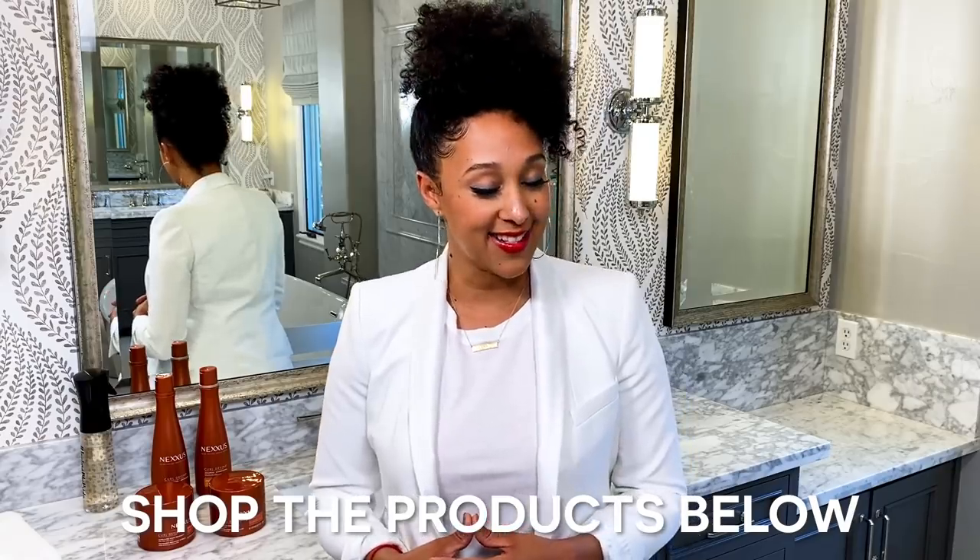Let me know if there's anything else you guys would like to see from me, whether it's makeup, fashion, or hair. And speaking of hair, Nexus — thank you so much for sponsoring this video. If you have any more questions about Nexus Curl Define products, go to Nexus.com. And of course, don't forget to subscribe to The House Lee Life.